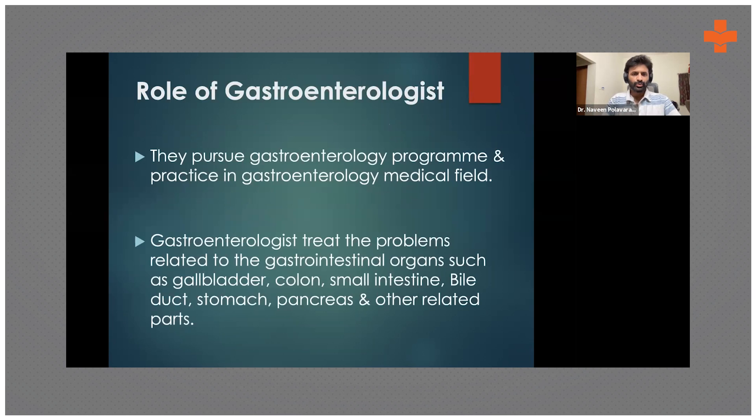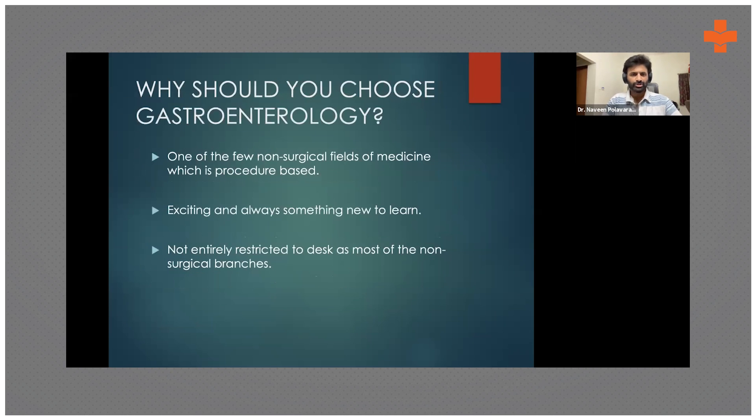How do you pursue a career in gastroenterology, and what will you do at the end of your training? We're looking at all gastrointestinal organs — primarily the GI tract — and associated organs like the gallbladder, liver, and pancreas. It is one of the very few non-surgical branches that is procedure-oriented. That's why I call it an amalgamation of both surgical and medical fields. With newer techniques, procedures previously requiring surgery are now managed with endoscopy alone.